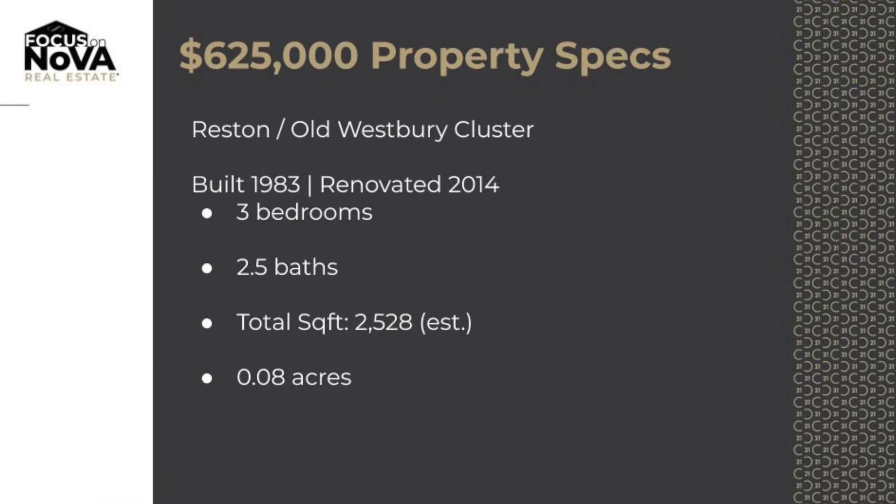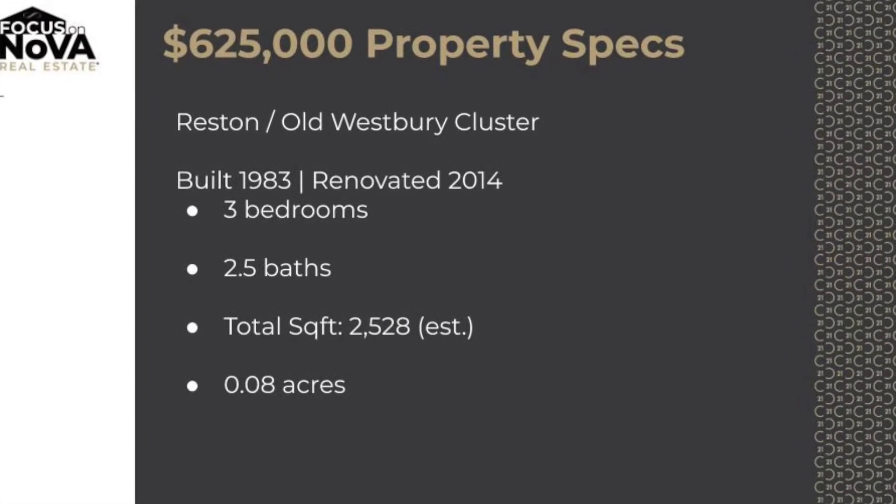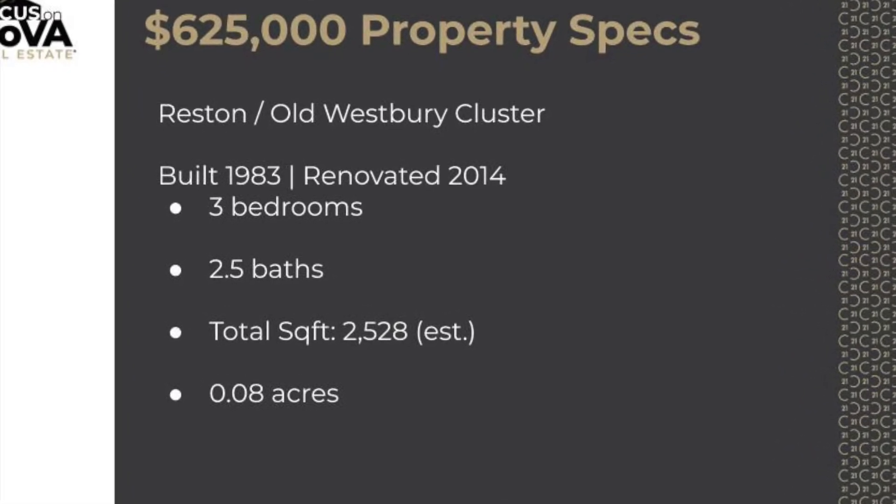So as you can see, a super cute home — three bedrooms, two and a half baths in Reston in the Old Westbury cluster — that is what you get in the $625,000 range. My name is Lynn Narussis with the Focus on Nova team. If you have any questions when it comes to renting, buying, or selling real estate in Northern Virginia, by all means feel free to reach out.